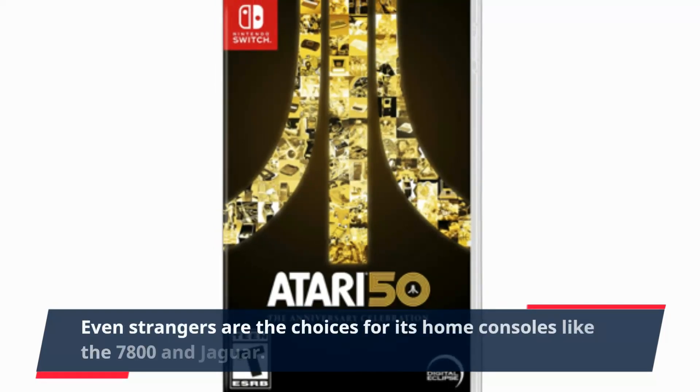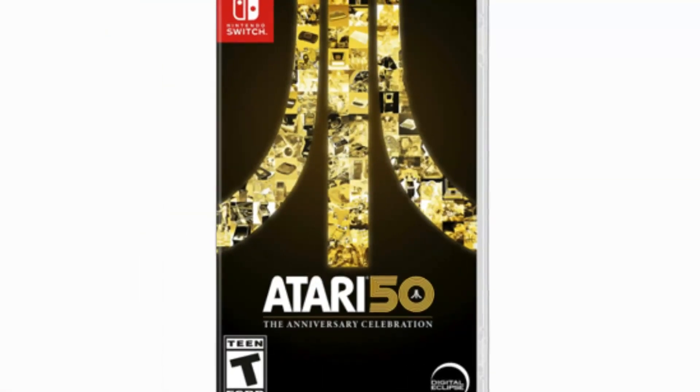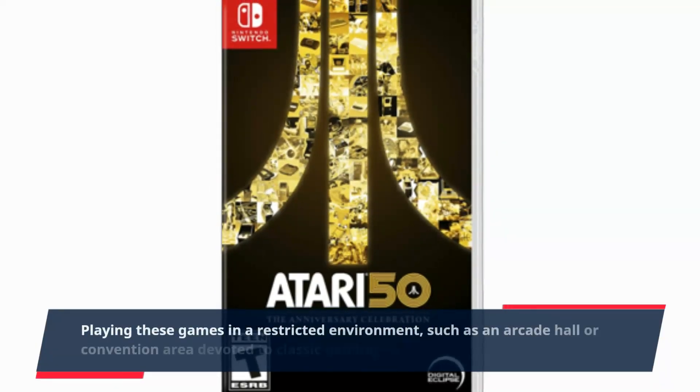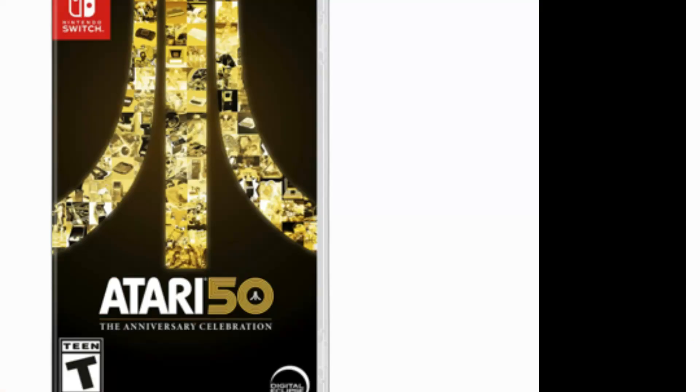Even stranger are the choices for its home consoles like the 7800 and Jaguar. Playing these games in a restricted environment, such as an arcade hall or convention area devoted to classic gaming, can be a great experience.